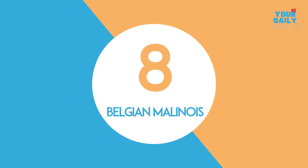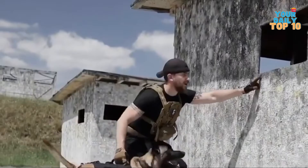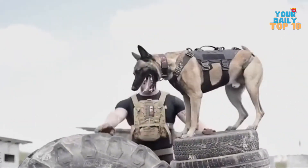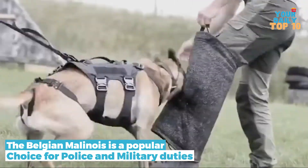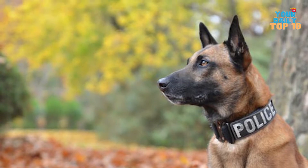Number 8, the Belgian Malinois. The Belgian Malinois resembles a German Shepherd but is a lot smaller. Because of its high energy and strong protective instincts, agility, search and rescue ability, and trainability, the Belgian Malinois is a popular choice for police and military duties. So in the world of dogs, you may consider them the police.